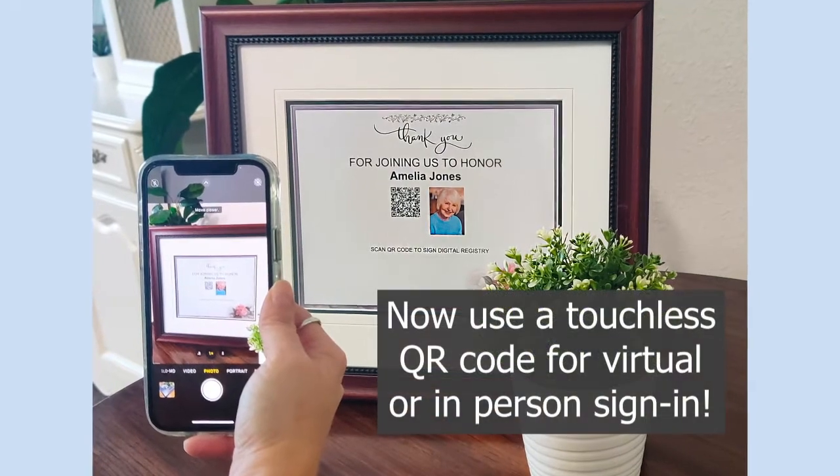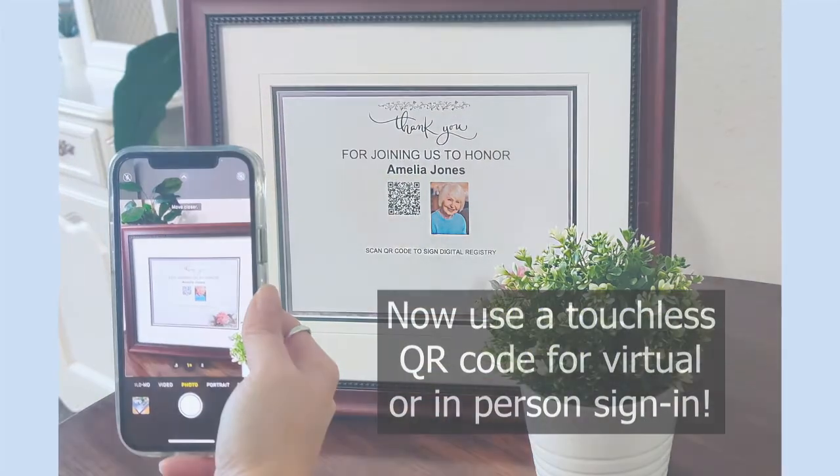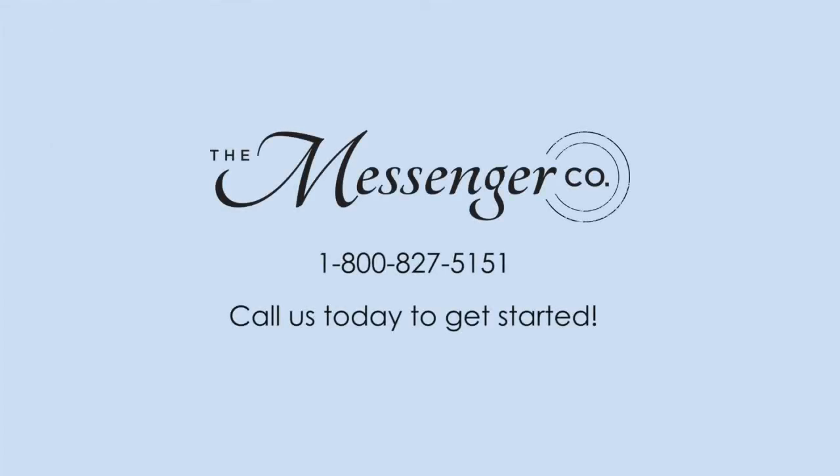If you're ready to get started, please contact your Messenger sales rep or speak with our customer service team at 1-800-827-5151.